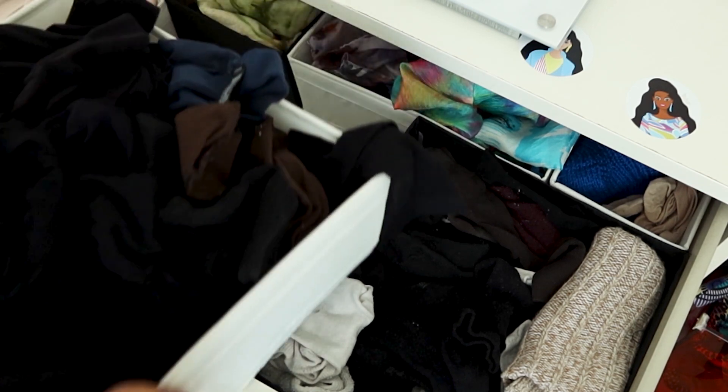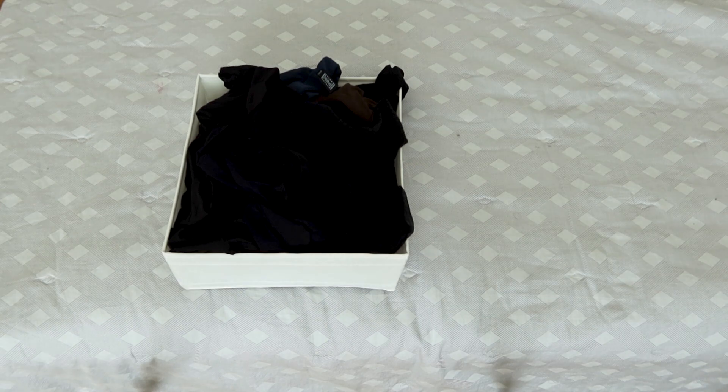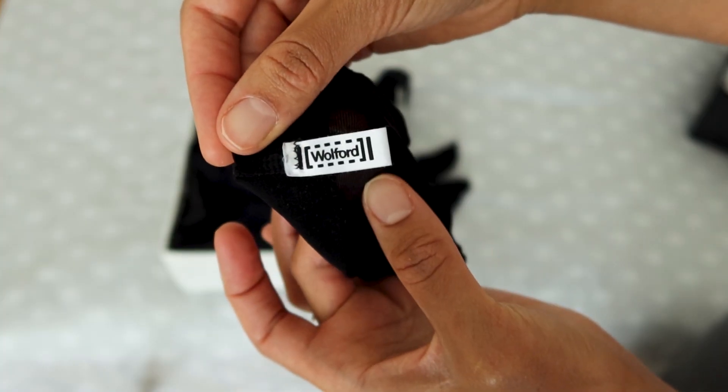I used to have a lot of stockings because I used to collect them. I like brands like Wolford and Fogal — they are of good quality. The last time I bought a pair was at least three years ago, so that proves that the quality is really good.